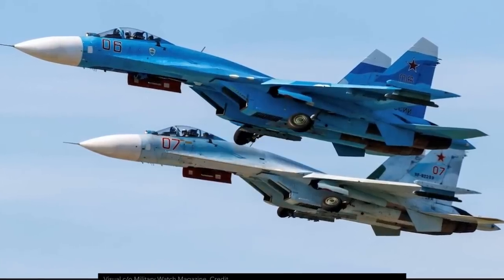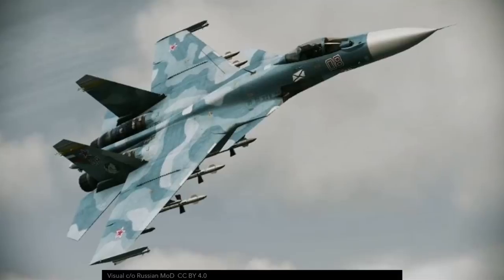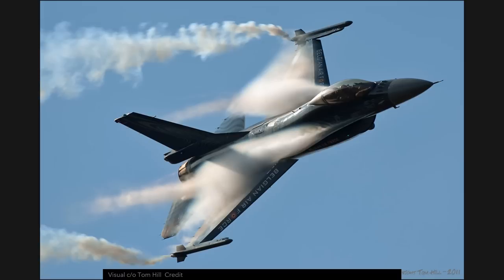Sukhoi 27, or for us who live in the Anglo-Sphere of NATO designation, Flankers. Telling the story of the Flankers is not difficult — it's just impossible. It is one of those aircraft like the F-4, the F-16, or the MiG-21, which are pretty much cornerstones of the history of aviation.